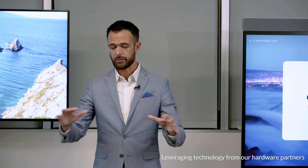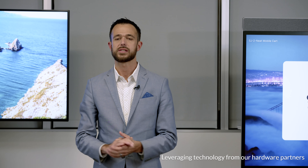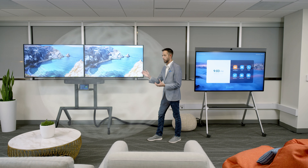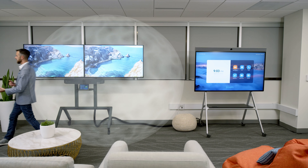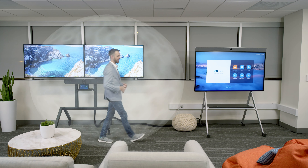Here we are in an open collaboration space area — at Zoom, we call these flex spaces. We started seeing trends in workplace design long before the pandemic. Gearing up for return to office, it's more important than ever to create exciting workspaces. We want to showcase the audio innovation that makes it possible to put a Zoom Room in an open collaboration area, focusing on the immediate vicinity in front of the Zoom Room and tuning out all noise outside that perimeter.